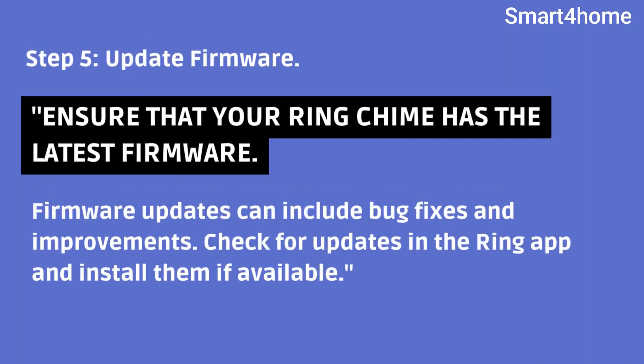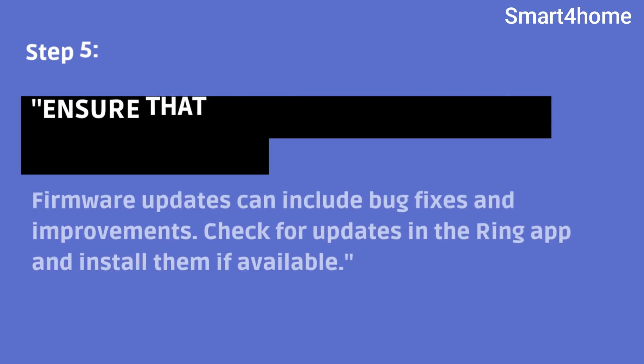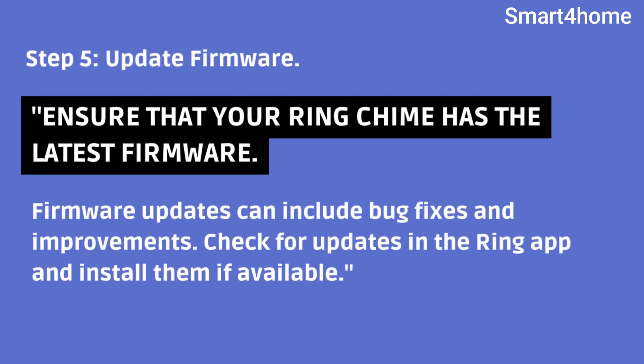Step 5: Update firmware. Ensure that your Ring chime has the latest firmware. Firmware updates can include bug fixes and improvements. Check for updates in the Ring app and install them if available.